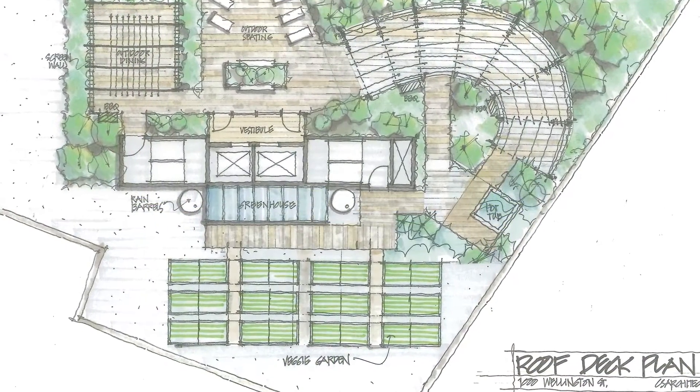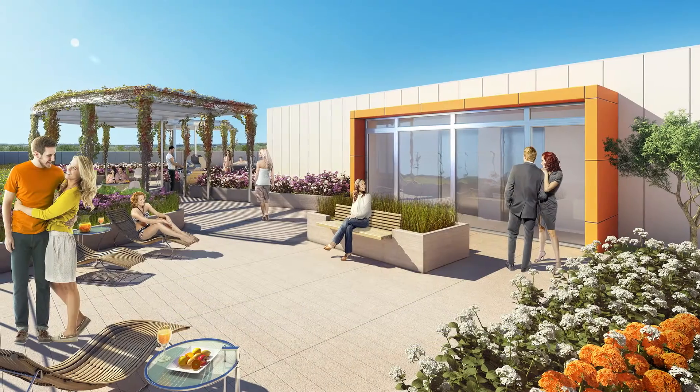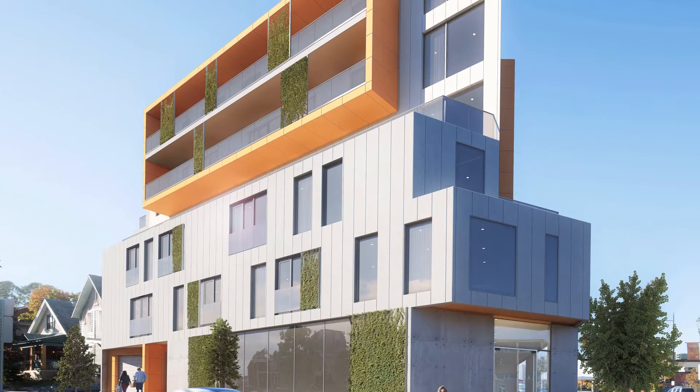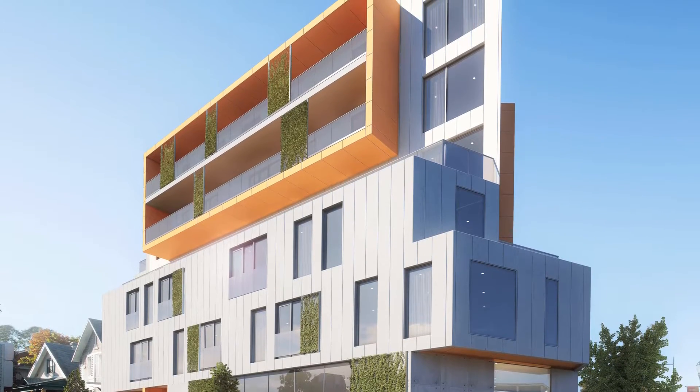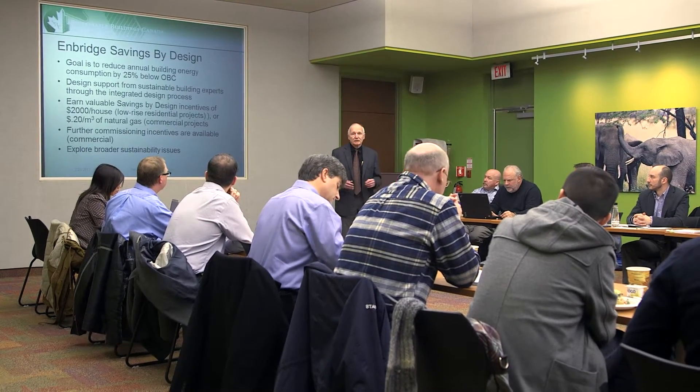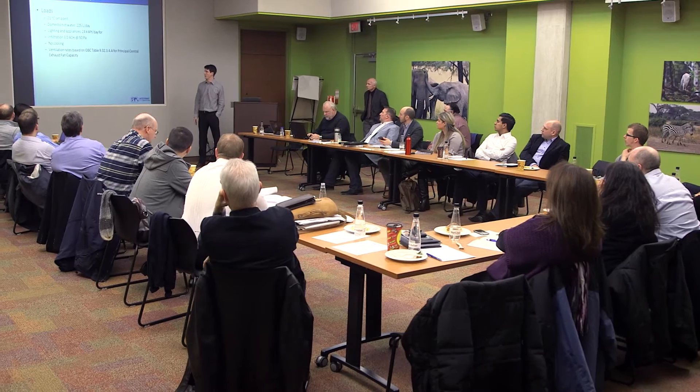Programs like Savings by Design are incredibly important to help defer the incremental costs of doing a deep green building. The goal of Savings by Design is to get builders and developers to look at their design up front. Through an integrated design process we bring everyone together — all of the decision makers — to look at and optimize that building.